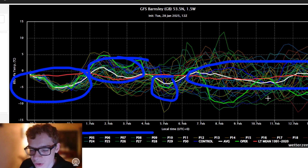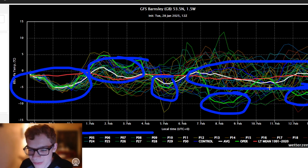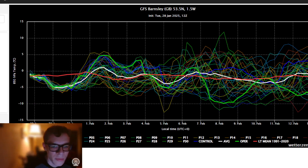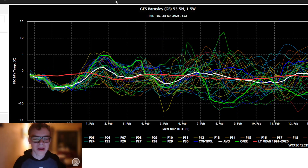Then it looks quite zonal with most ensemble runs. The GFS 12Z is one of the colder outliers, but a few ensemble members are supporting it, so you can never rule it out. The most likely pattern into the first or second week of February is for it to remain zonal, with the potential for cooler interludes at times, but there is also the potential for cold easterlies as heights are building to our northeast and high-level European blocking is increasing.